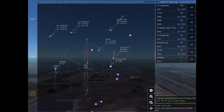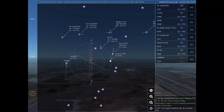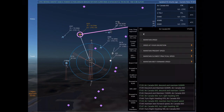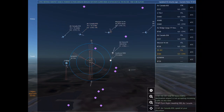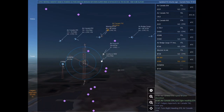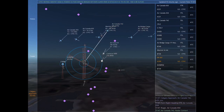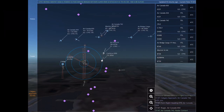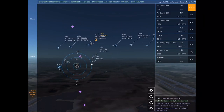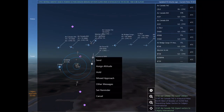November 1 Whiskey Bravo, turn left heading 260, descend and maintain 11,000. Sierra Tango Romeo Lima Yankee is 3 nautical miles south of Drumheller Muni at 15,500 feet, requesting ILS approach Runway 17 left at Calgary International. Air Canada 650, turn right heading 100. Papa Romeo 197, due to heavy traffic, destination airport is not accepting incoming traffic at this time.